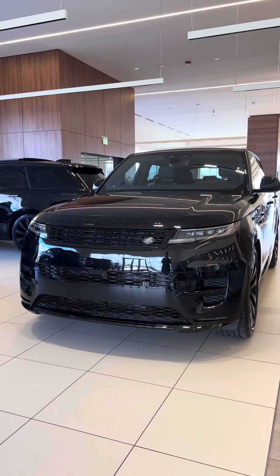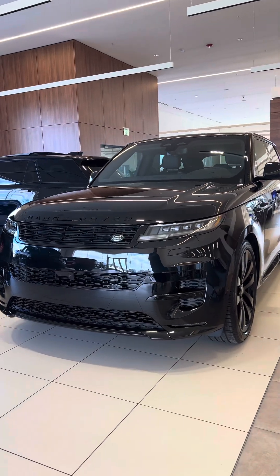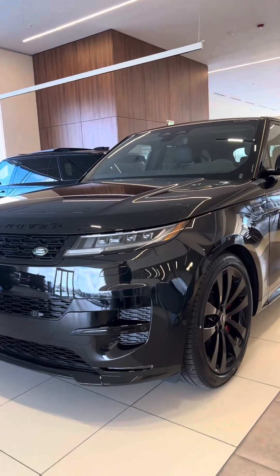Hi Lynn and Blake, it's Louis here with Land Rover South Shore. I'm going to do the quick walk-around video for you on the available 2024 Range Rover Sport Dynamic SE.